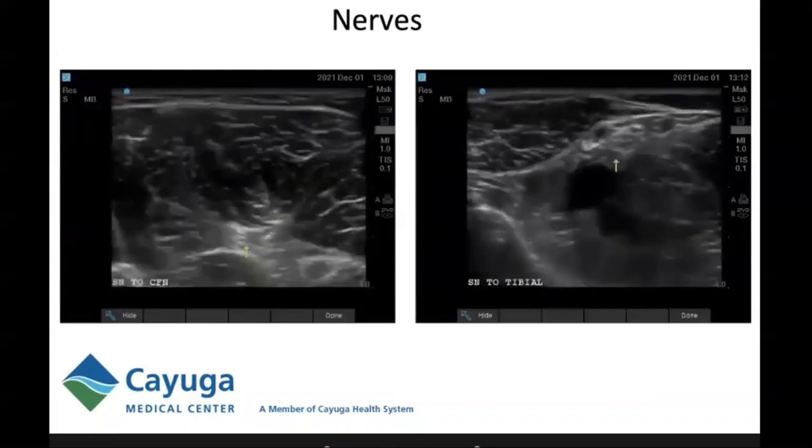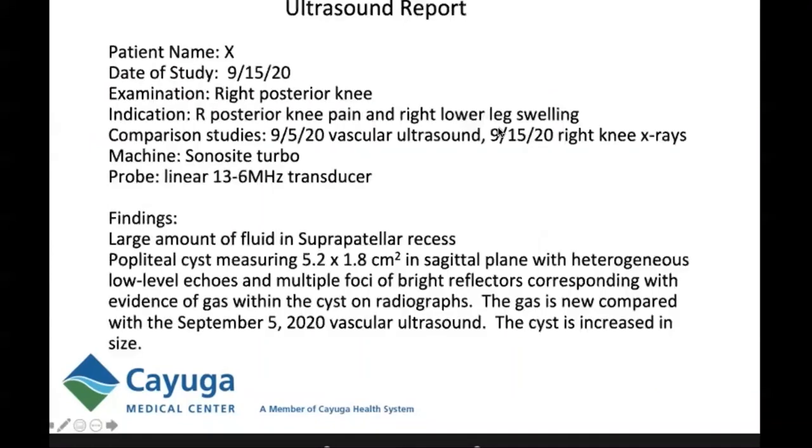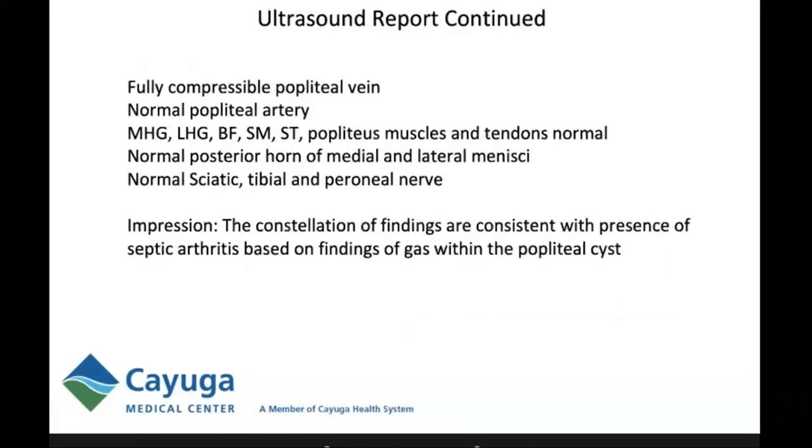The ultrasound report for this patient: examination of the right posterior knee for right posterior knee pain and lower leg swelling. Findings included a large amount of fluid in the suprapatellar recess, a popliteal cyst measuring 5.2 by 1.8 centimeters in the axial plane with heterogeneous low-level echoes and multiple foci of bright reflectors corresponding to gas in the cyst on radiographs — new compared to the September 5th 2020 vascular ultrasound and actually increased in size. The popliteal vein was fully compressed, the popliteal artery was normal, the menisci were normal, and the sciatic, tibial, and peroneal nerves were assessed. Impression: constellation of findings consistent with septic arthritis based on gas in the popliteal cyst.